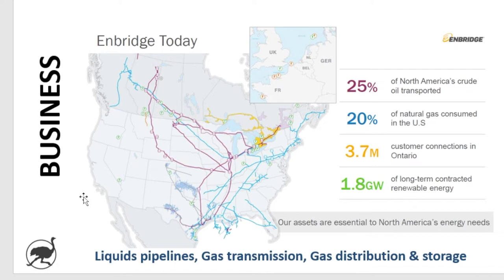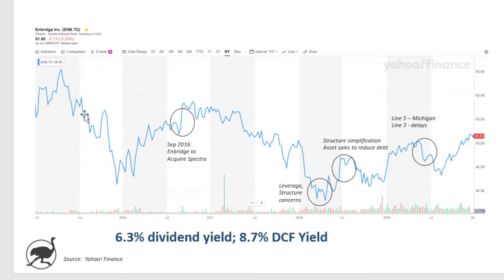So Enbridge is a very large energy infrastructure player in North America. If we look at the stock performance, the last five years have been a bumpy, flattish ride for investors. They were up at a high of $65 Canadian back in early 2015, then bumped around over the following years. They announced the agreement to acquire or merge with Spectra back in September 2016.